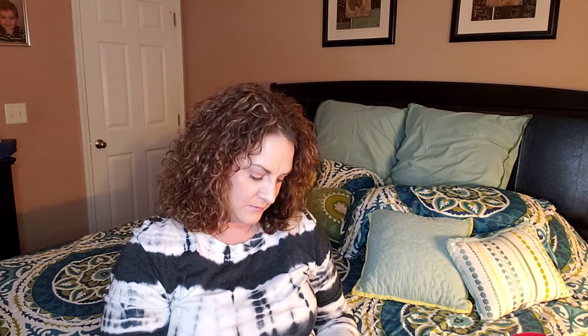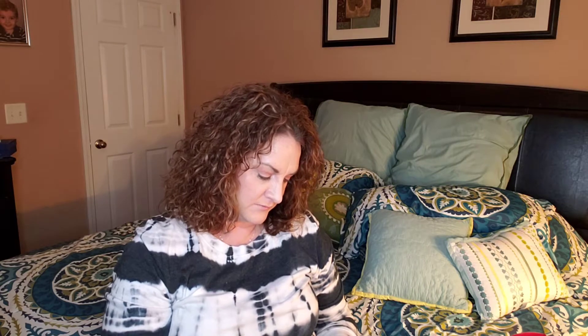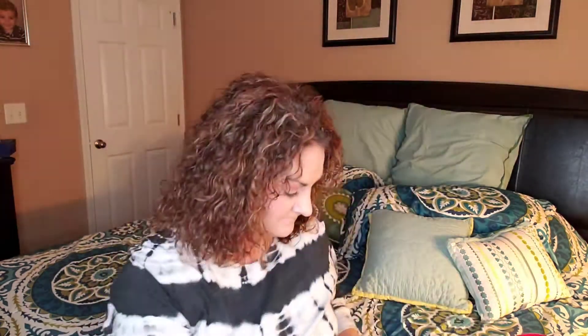We also got a Cetaphil Deep Hydration Healthy Glow Daily Cream. Directions say to use every morning and night after cleansing, gently smoothing over face and neck — so it's like a moisturizer. Again, this is just a little sample size. So far this is what I've paid $25 for.